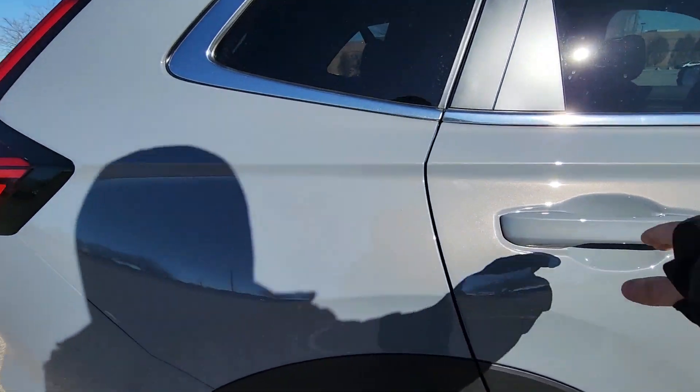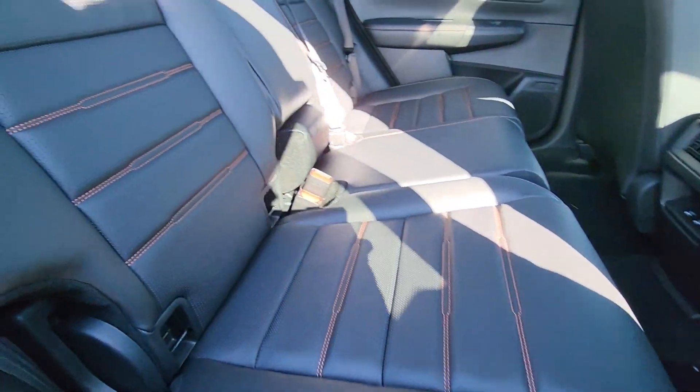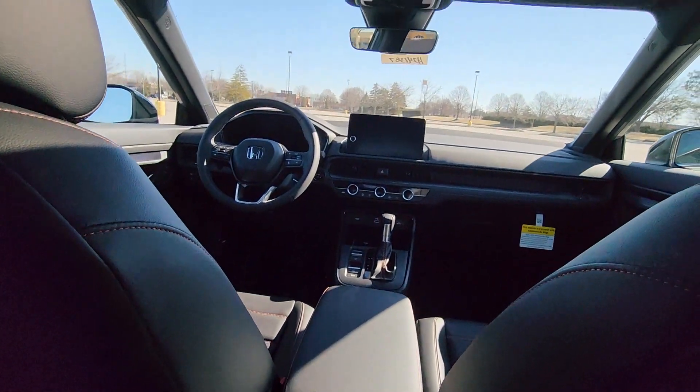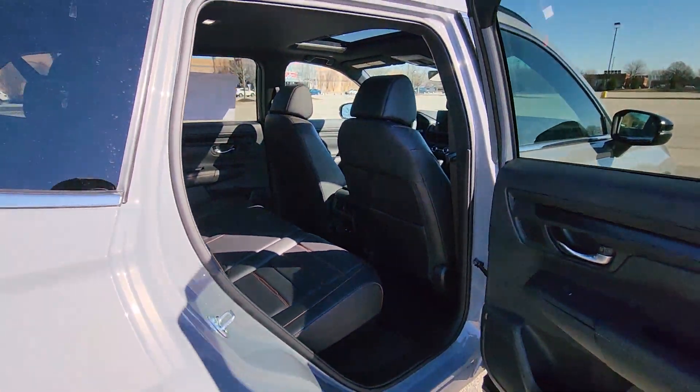All-Wheel Drive, Heated Side View Mirrors, Leather Seats, Moon Roof, Backup Camera, Memory Seat, Tinted Windows, Power Driver Seat, and Power Passenger Seat. This is a top-rated dealer. Get a fast and easy price quote today.